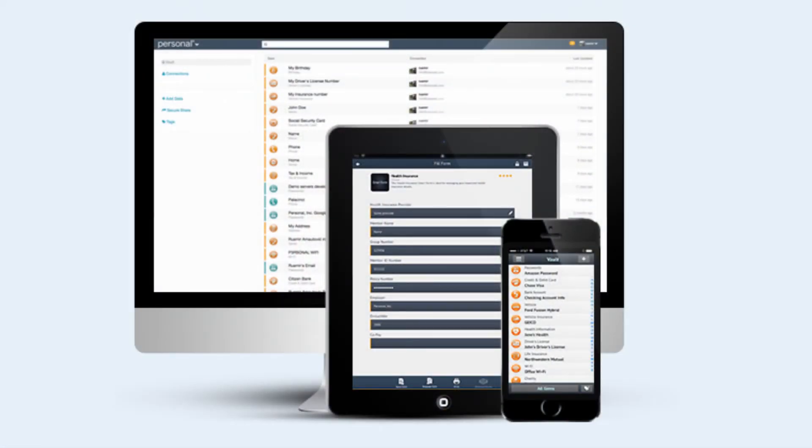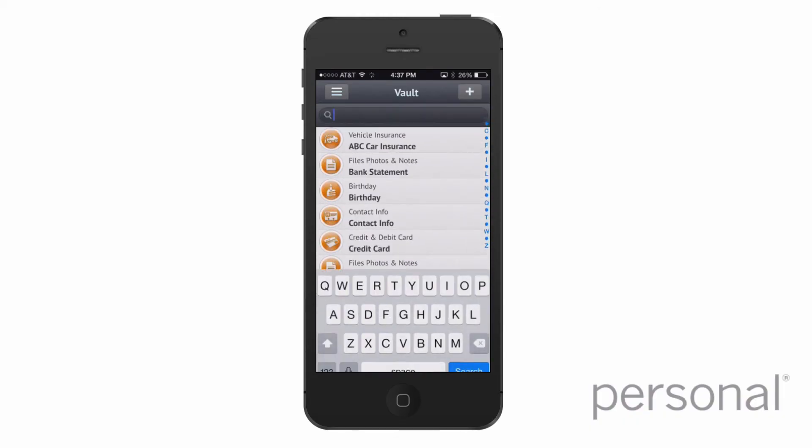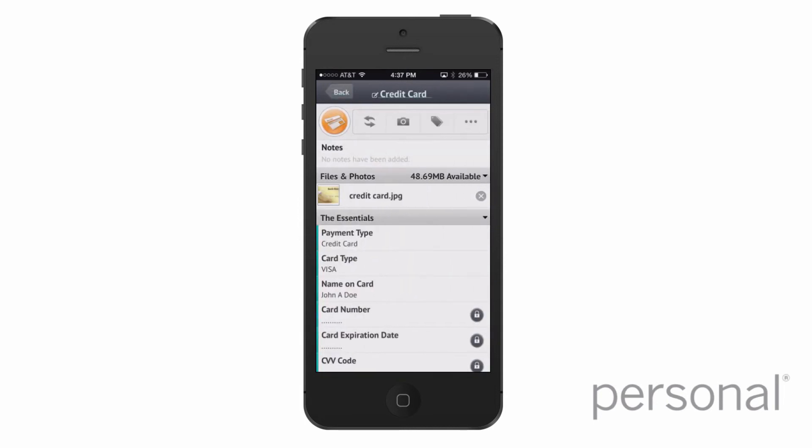The Personal platform syncs securely all of your data and documents across the web and mobile devices in your life that are registered to the system, so that if you make a change — even offline on the mobile vault — that data is populated across your devices at every instant that it can connect and do so.